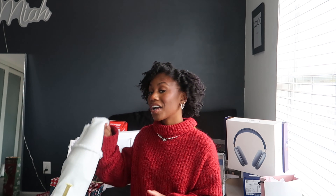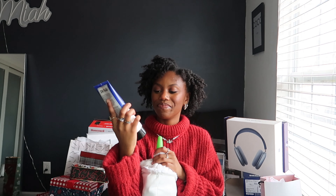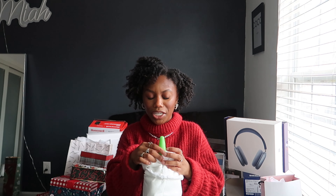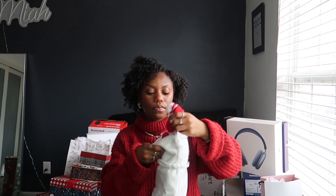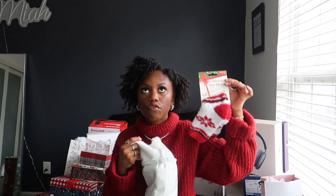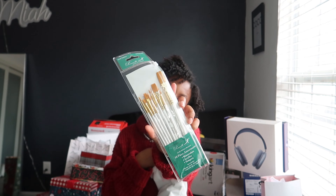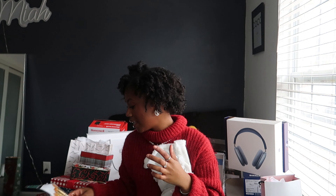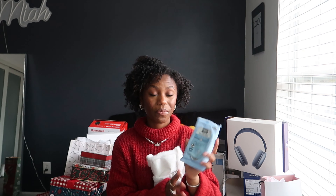First we're going to start with stocking stuffers. Here's my stocking — it just says J on it. First thing I pull out is this Dr. Teal's foot cream my grandma got me. Then I got this lint roller — I guess my mom's saying I have a lot of lint on me. Can't go wrong with fuzzy socks; I be freezing at nighttime, especially my feet. I got these paint brushes my grandma got me — these are going to help because I have a whole little art gallery. Then these air fresheners because my car has to smell good.